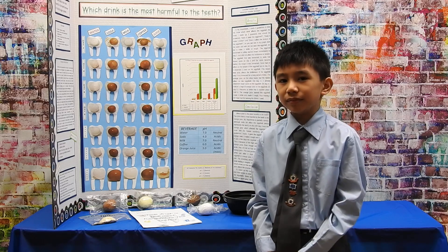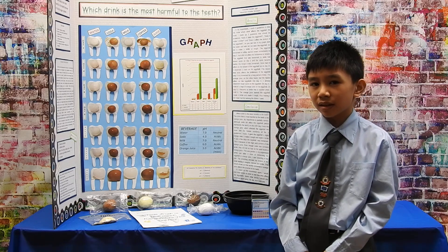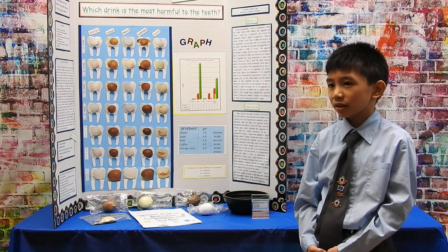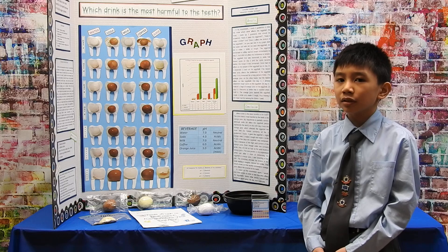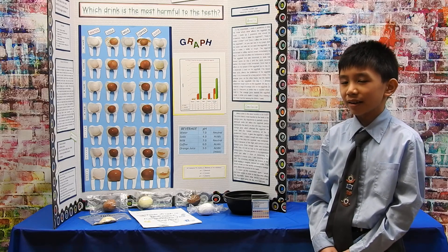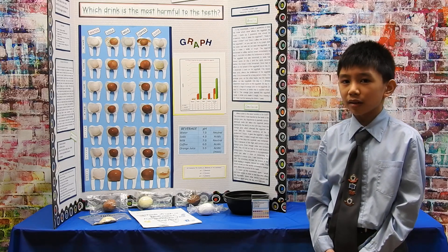Results. As you can see in my graph, the water and the milk did not affect the color, texture, or brittleness. The soda affected the color on day 2 and the brittleness on day 14, but not the texture. The coffee only stained the color brown on day 2, but did not affect the brittleness or the texture. The orange juice, on the other hand, was the most surprising to me because on day 2, I noticed that there were rough spots.